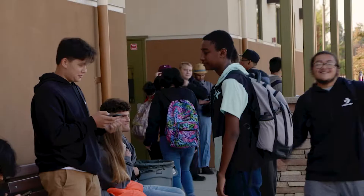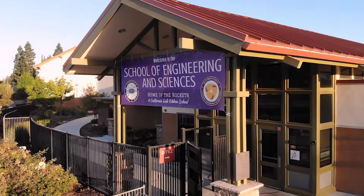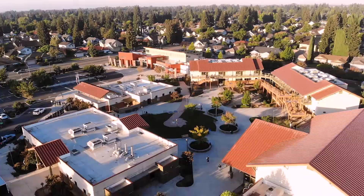These are the innovators of tomorrow — the students who will improve the way we live and work. They learn the key disciplines for this endeavor at a very special school here in the heart of Sacramento's pocket neighborhood. Welcome to the School of Engineering and Sciences.